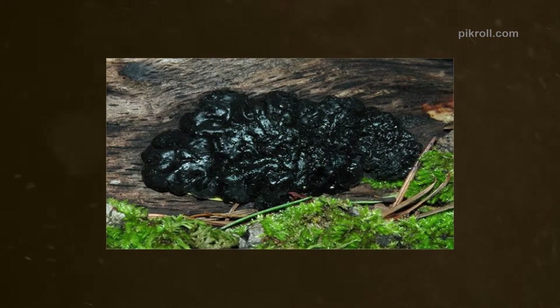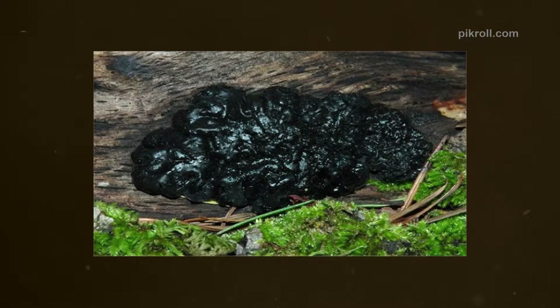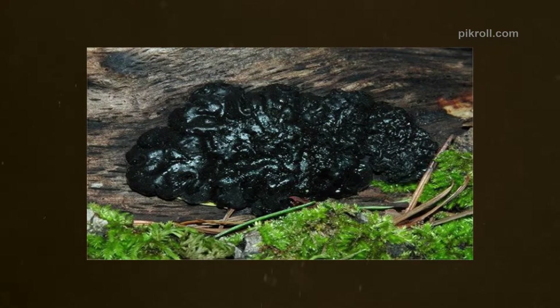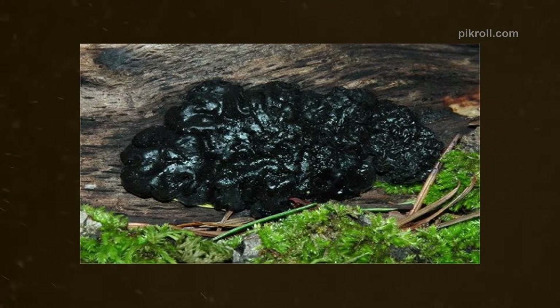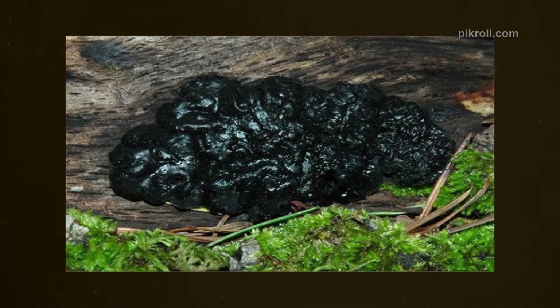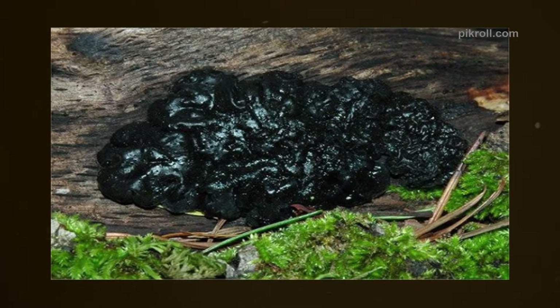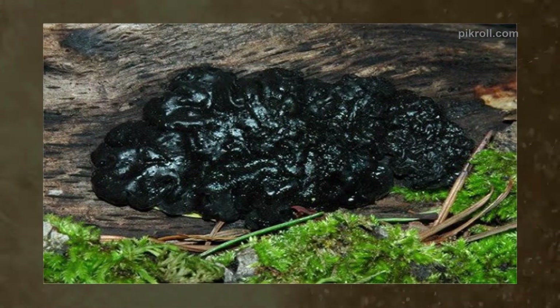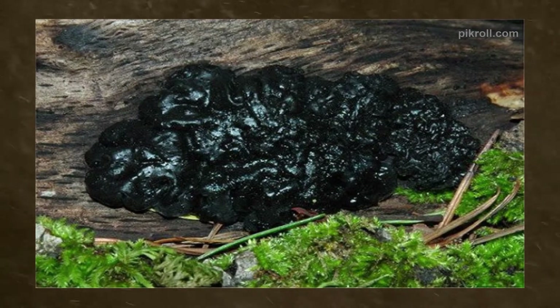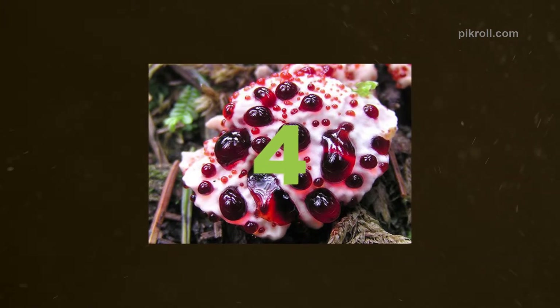Number three: Black Jelly Roll. Black Jelly Roll fungi is a dirty-looking mushroom which is a member of the Auricularia family. Though the fungi looks dirty, it has health benefits — it can help to reduce blood pressure and cholesterol levels. The same type of fungi has huge proteins, fats, and iron. But before deciding to eat it, just test it to ensure it does not contain poison.